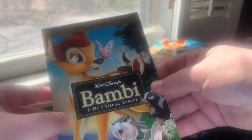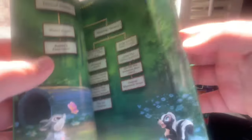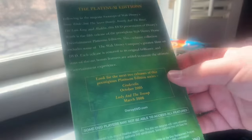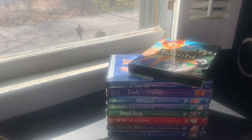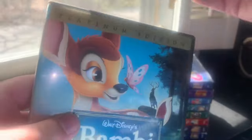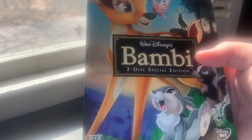Disc One has the movie with Bambi and Faline; Disc Two bonus features has Bambi and Thumper on the ice. The DVD guide reads 'Experience the wonder like never before' with 25 chapter selections. The back advertises Cinderella October 2005 and Lady and the Tramp March 2006 — though Lady and the Tramp ended up releasing in February 2006. Bambi is a very sad Disney film but still amazing, one of my personal favorites. This DVD went out of print on January 31st, 2007.